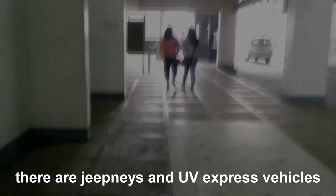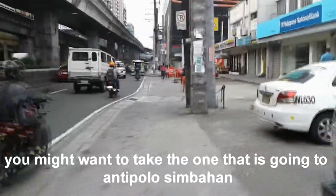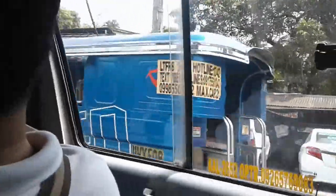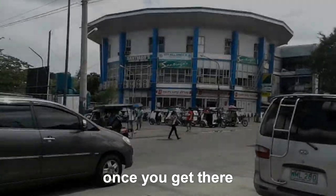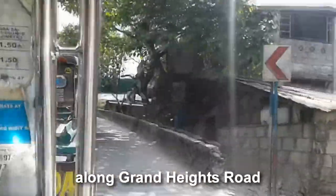How to get there? There are Jeepneys and UV Express vehicles near a farmers market in Cubao that take the Antipolo route. You might want to take the one going to Antipolo in Baras. Once you get there, get a tricycle and ask the driver to drop you off at Pinto Art Museum along Grand Heights Road.